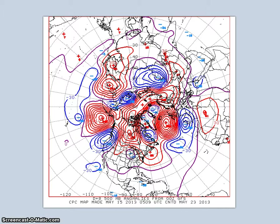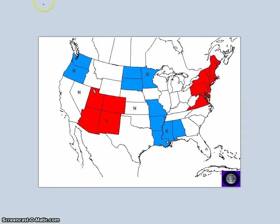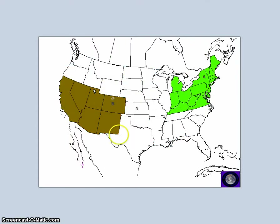During this forecast period, not much has changed since yesterday except for an expansion of the above-normal temperatures and an expansion of the below-normal temperatures. Generally, the forecast remains above normal in some areas and below normal in others. For precipitation, forecasting below normal precipitation in some areas and above normal precipitation for others.